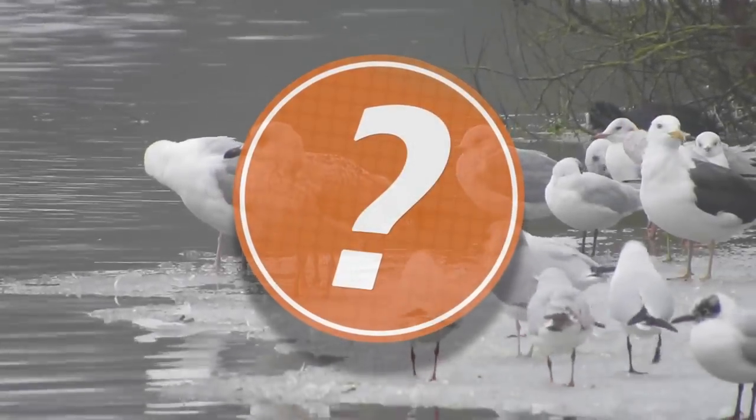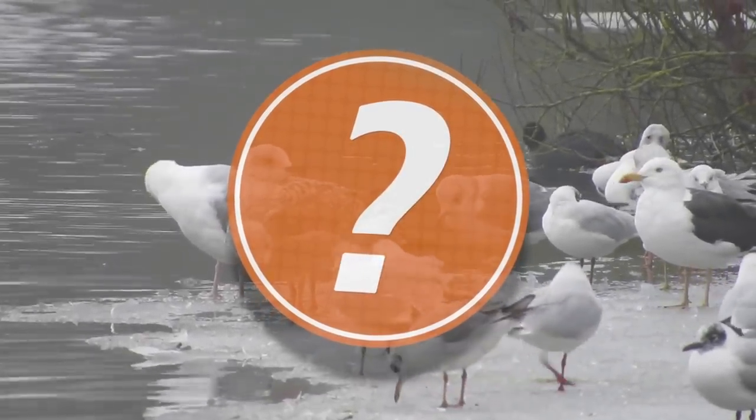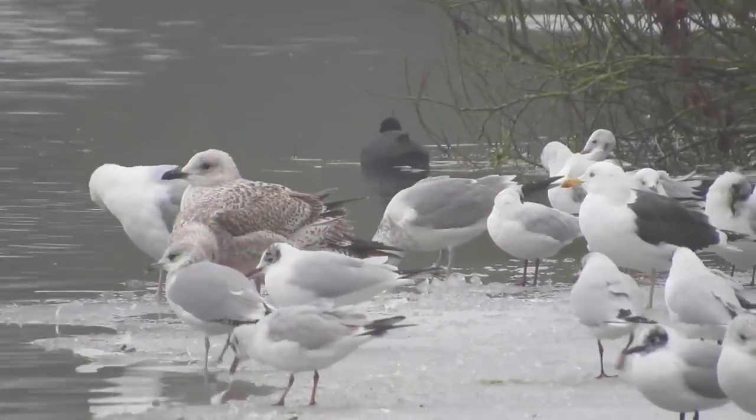How many gull species can you see in this clip? At the end of this video we'll discuss which species featured.